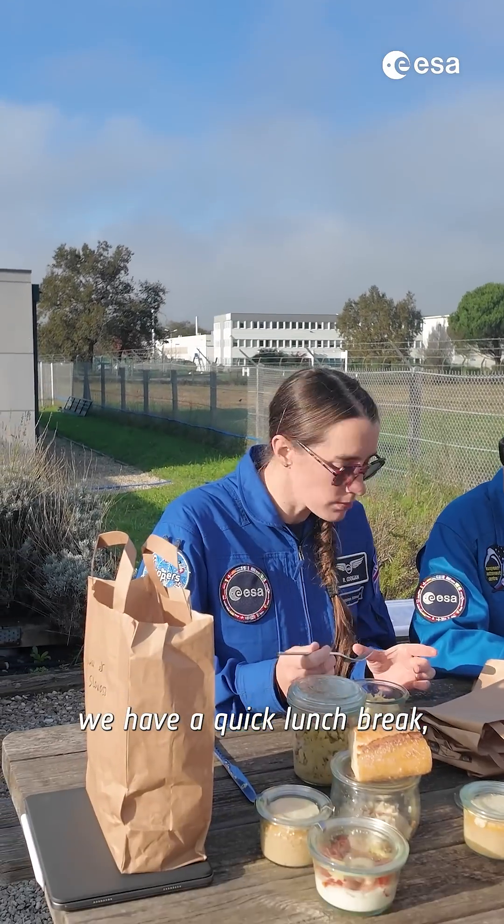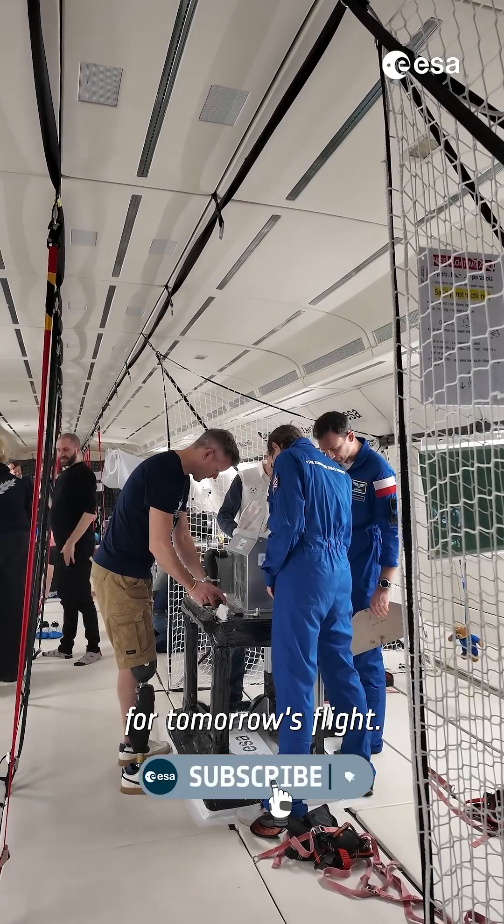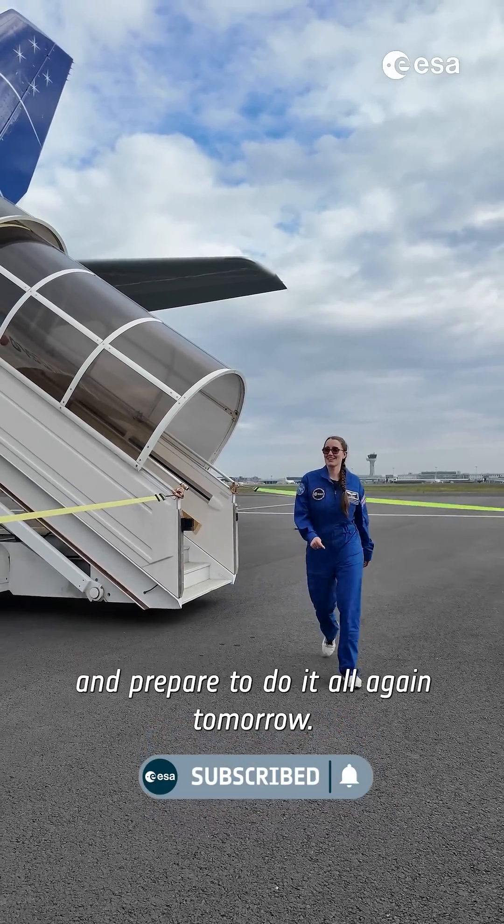After the flight we have a quick lunch break, but the day isn't over yet. In the afternoon we help organize everything for tomorrow's flight. After a full day we leave the airport, get some rest, and prepare to do it all again tomorrow.